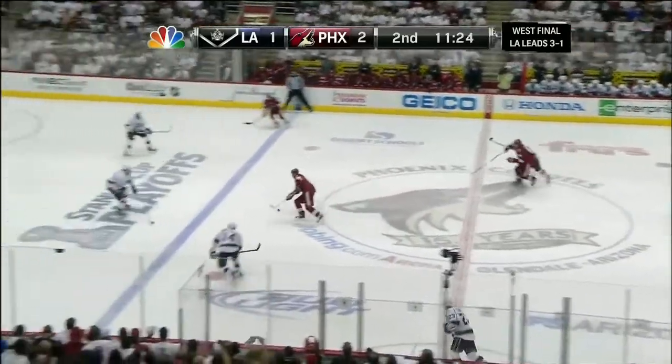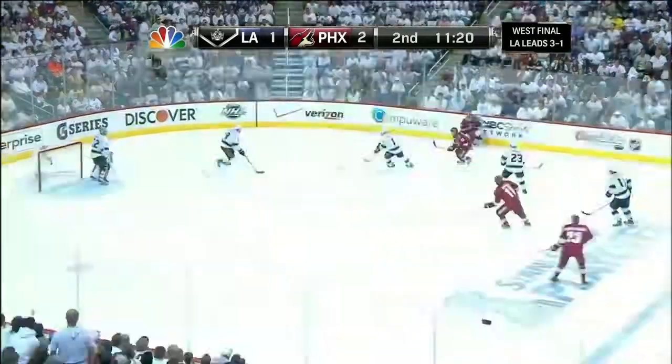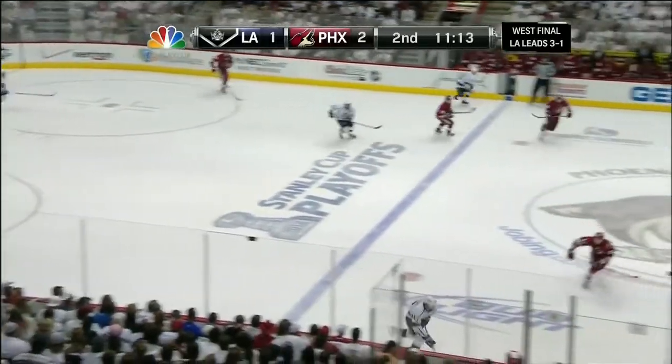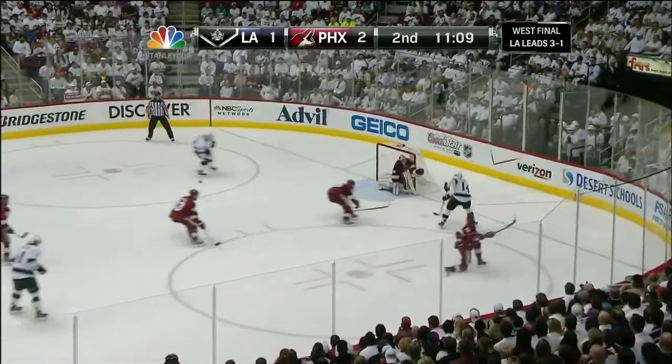And one of the other Coyotes had a chance just before Vrabada did after that wide shot by Ekman-Larsen. How many chances has Vrabada had? That's why he's so frustrated — always high, always over the net it seems on the great opportunities he's had. Now Justin Williams trying to break free — he does.